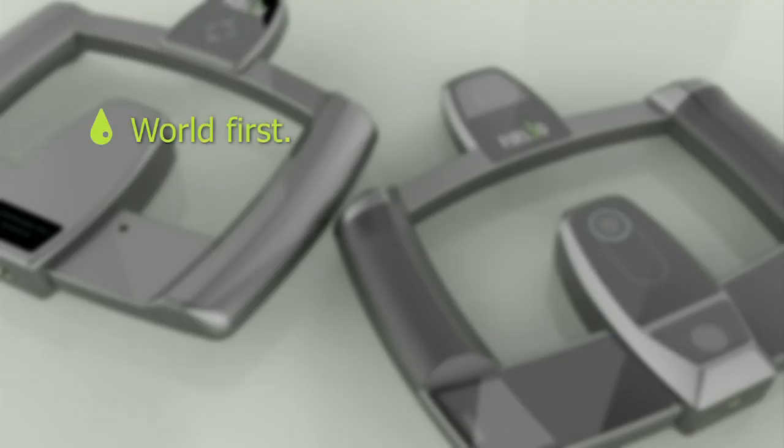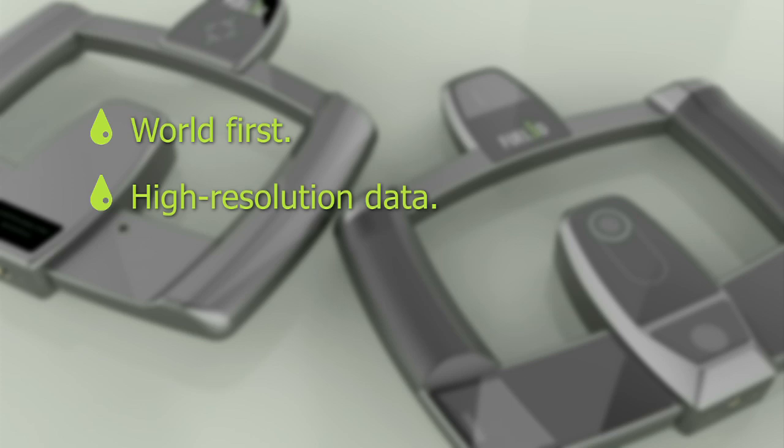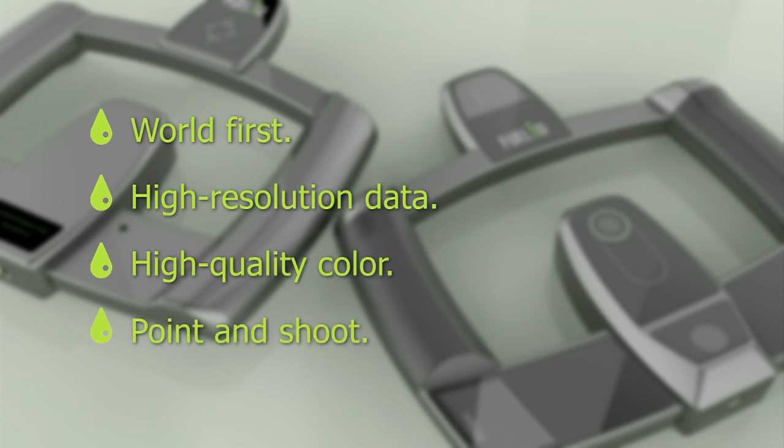Hi, I'm Jamie Patterson, and this is the Fuel3D scanner. It combines geometric imaging with photometric stereo, and it's the only system in the world to do that. It provides high-resolution data at about 250 microns and excellent high-quality colour capture. Best of all, no calibration is required — you just pick it up and take the shot.